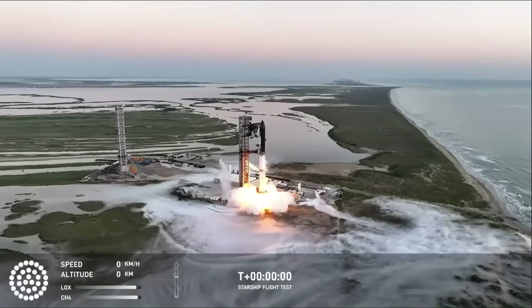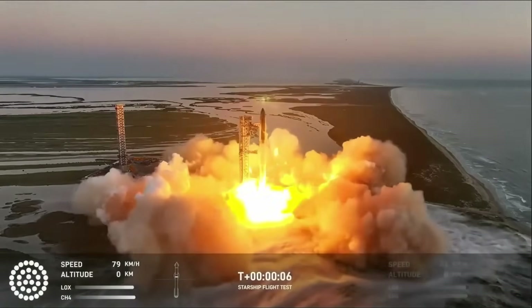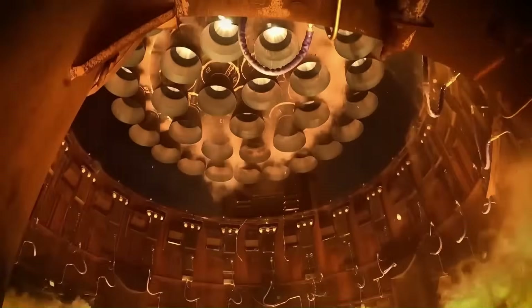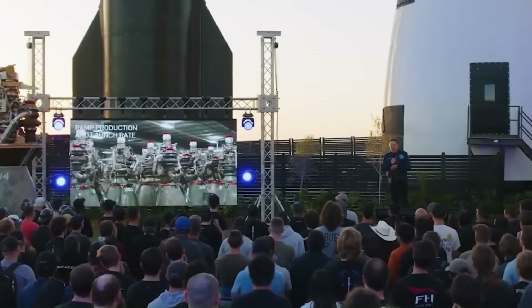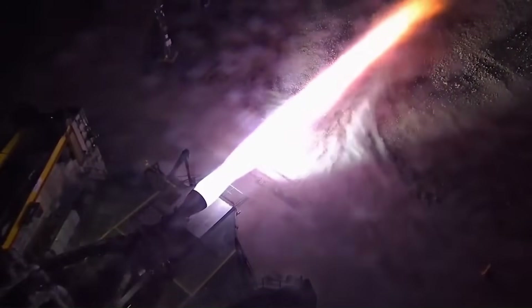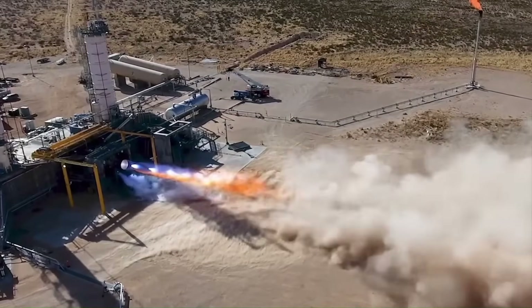The biggest improvements are actually happening in the engines. The early orbital flights used older Raptor 2 engines producing around 230 tons of thrust. They were powerful, but complicated, expensive, and required constant tuning. The Raptor 3 engines SpaceX is using now are a huge step up — producing 285 to 300 tons of thrust, with cleaner plumbing, stronger chamber walls, and more stable combustion. A single new Raptor engine is almost powerful enough to replace entire booster clusters from rockets built two decades ago, and because they're simpler, SpaceX can produce them faster and for less money.